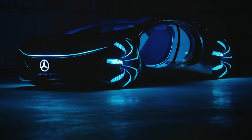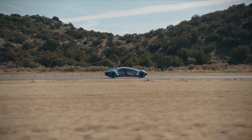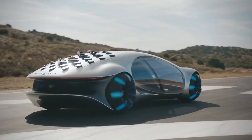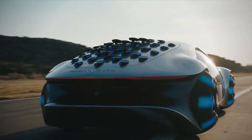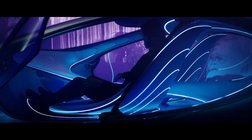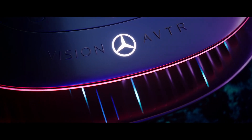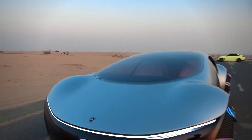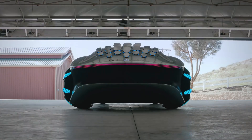Mercedes-Benz developed the Vision AVTR in collaboration with the Avatar filmmakers to envision a sustainable future for the automobile. Inspired by Avatar, it represents entirely new interactions between people, machines, and nature. Brain-computer interfaces enable a new type of machine control, such as selecting a navigation destination by thought, changing interior lighting, or changing the radio station. While not available in everyday life just yet, they are no longer science fiction.